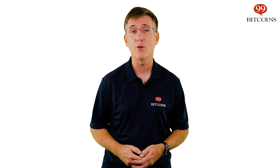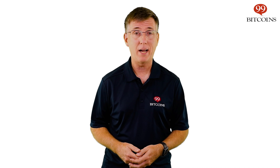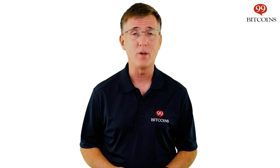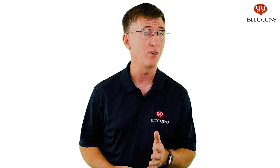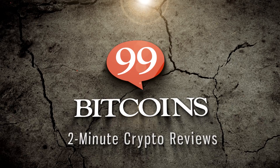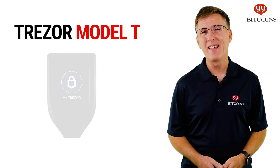A hardware wallet is probably the safest way to store cryptocurrencies with an optimal mix between security and ease of use. But with so many models available, how do you know which is the best? Hi, I'm Nate Martin and in this video, we're going to give you 99Bitcoin's top picks for the best cryptocurrency hardware wallets in our 2-minute review.